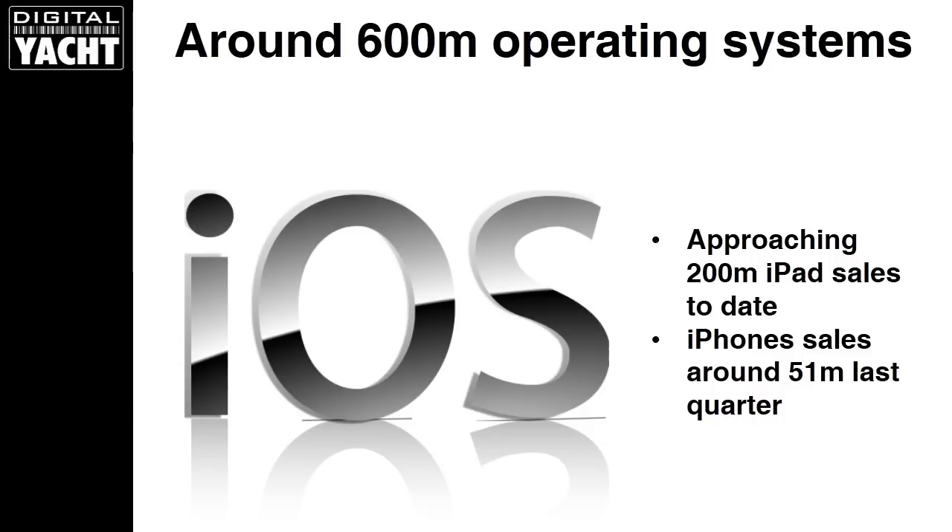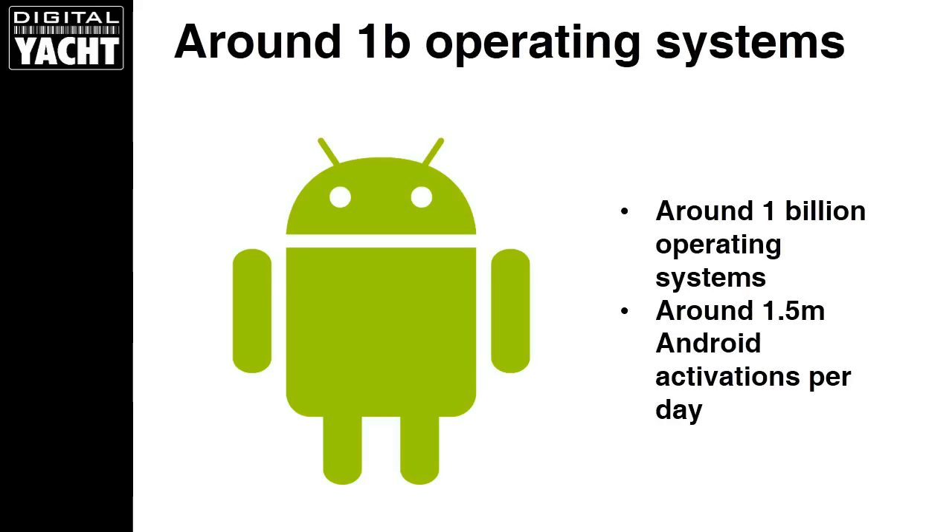Let's have a look at some of the facts and figures. At the beginning of 2014, there's around 600 million iOS operating systems — that's Apple's mobile operating system utilized by iPads and iPhones — and around 200 million iPads have been sold to date. iPhone sales were 51 million units just in Q3 2013, so it's a phenomenal amount of Apple mobile product in the field. Possibly even more exciting, there's around a billion Android operating systems and around 1.5 million Android activations every day — a phenomenal number of Android products in the consumer world.